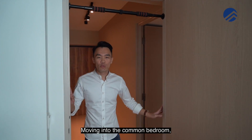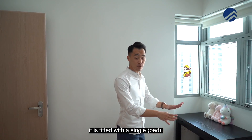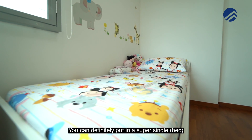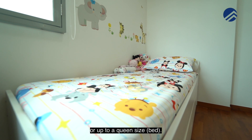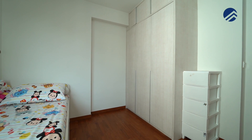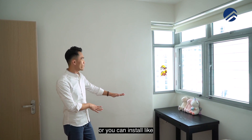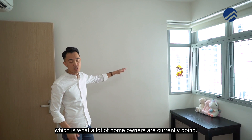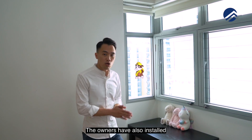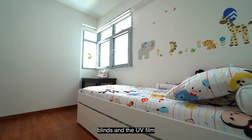Moving into the common bedroom, you'll notice this room is a good size - currently fitted with a single bed, but you can definitely put in a super single up to a queen size. The wardrobe has been installed by the developers. This area can also accommodate tables or top-hung cabinets, which many homeowners are currently doing. The owners have also installed window grills, blinds, and UV film on the windows.